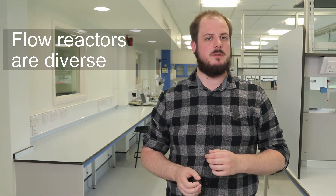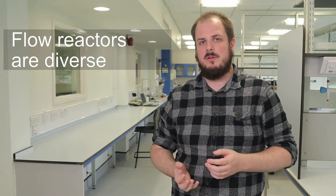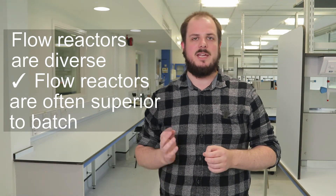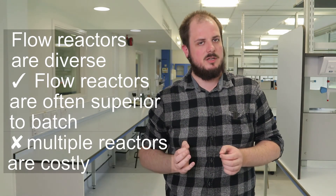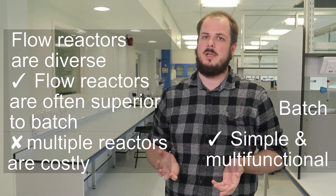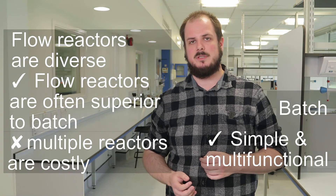Such diversity has both advantages and disadvantages when you compare against batch. On the one hand, specialised flow reactors are often more efficient than batch — product quality can be improved and production simplified. However, each step often requires a different reactor, which represents a cost and scale-up challenge. On the other hand, batch technology is simple and multifunctional. Process development work from lab to production scale happens in the same batch reactor concept, which accelerates development and cuts costs.